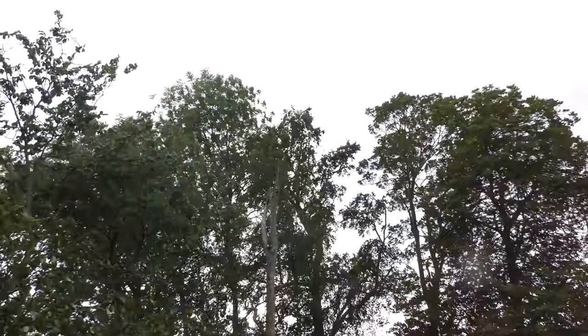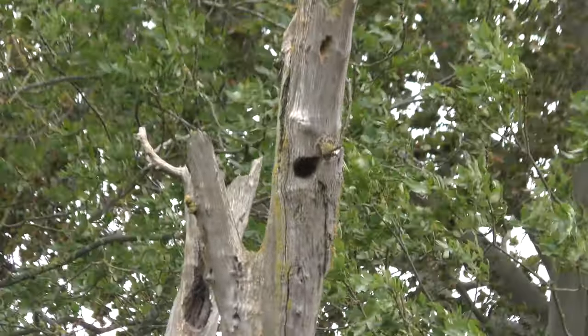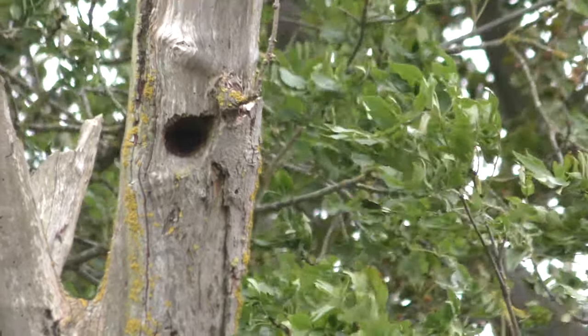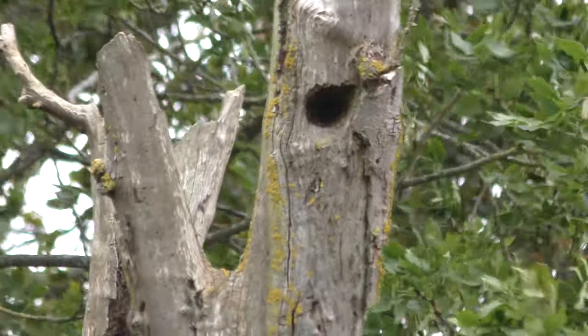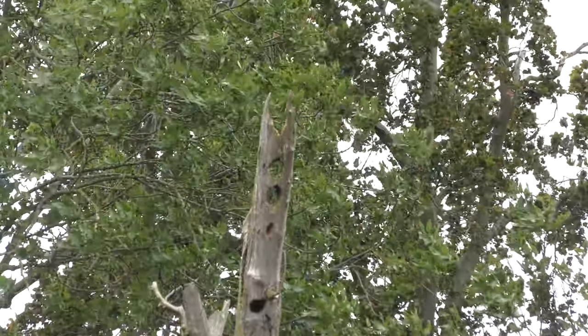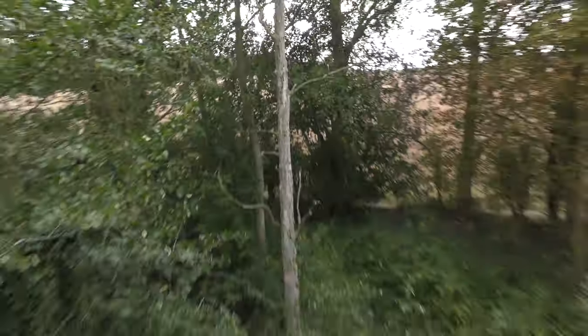There's a dead tree and look — that's got woodpecker nest holes in it. That's definitely been used by a woodpecker. How much wood would a woodpecker peck if a woodpecker would peck wood? Dunno! Couple of other holes up the top there. That's cool. Dead pine tree, that is.